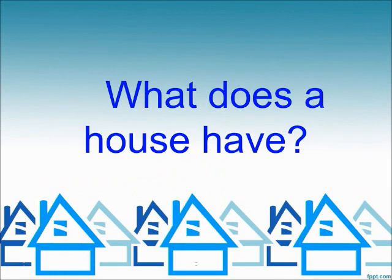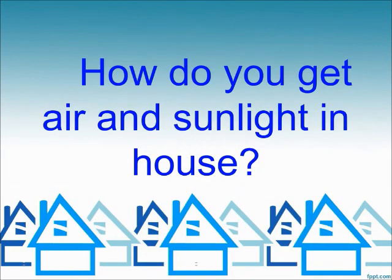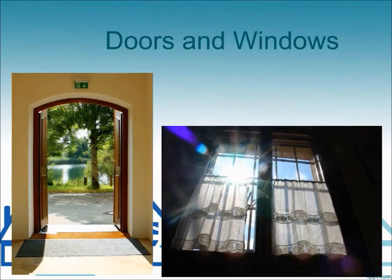What does a house have? Roof, walls, doors and windows. How do you get air and sunlight in a house? Doors and windows.